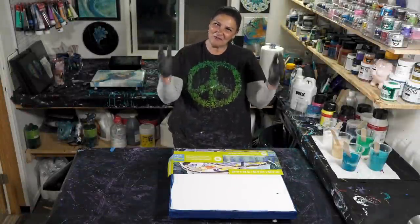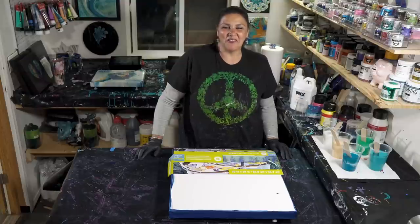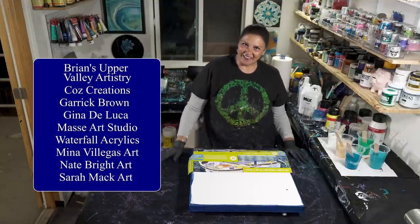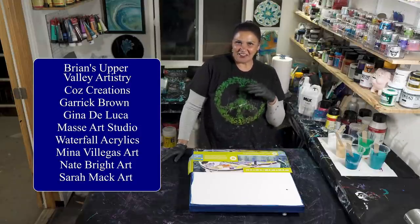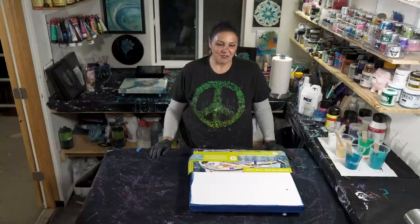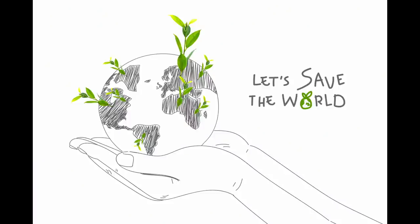Hello, welcome back to another wonderful nighttime episode. Tonight is a very special collaboration — the Earth Day Vitamin C collaboration with a bunch of awesome YouTube artists that I consider very good friends. We've got Karen Dershin, Sarah Mack, Kathleen Osmore, myself, Nate Bright Art, Brian's Upper Valley Artistry, Garrick Brown, and the Massey Boys. This is going to be a lot of fun and I'm so excited and honored to be part of this group. Earth Day is actually one of my personal favorite holidays — as a gardener and someone who loves succulents and loves to be outdoors, Earth Day is very special to me.